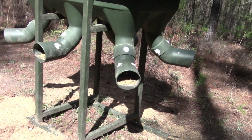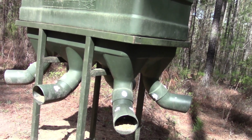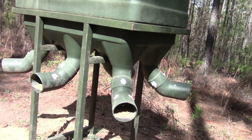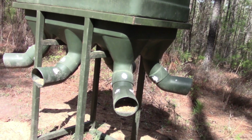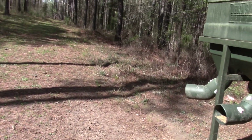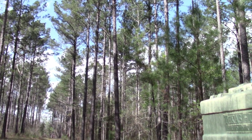That's a better look at the feeder itself — it's a big one. I cannot hunt turkeys over the feeder, so we have to be some distance away. Although it would be tempting to put my stand up in one of these pine trees, no, we can't do that one.